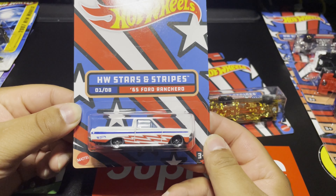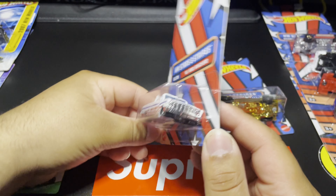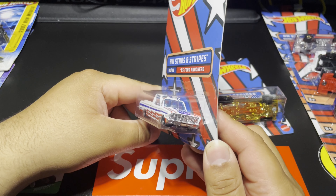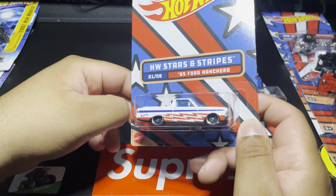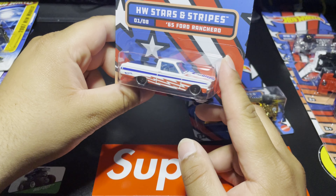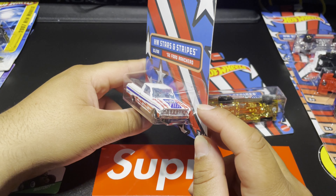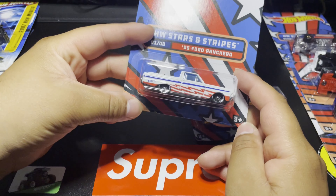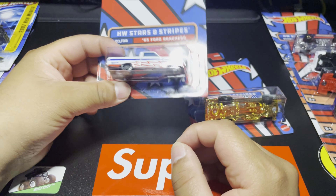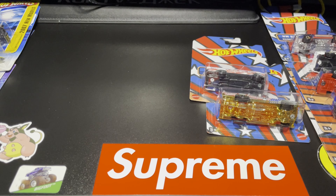Number 1 of 8 is the '65 Ford Ranchero — this one might be me and my wife's favorite. Ever since she got her little pocket card Ranchero with all the flames on it, she loves the Ranchero and I love this casting too. This was one that we needed to get for sure — we got the whole series, but that one was definitely one we needed.